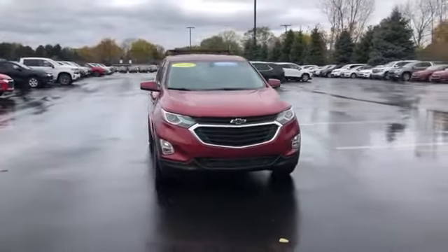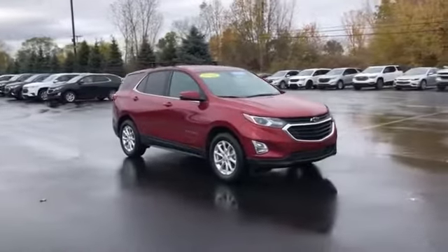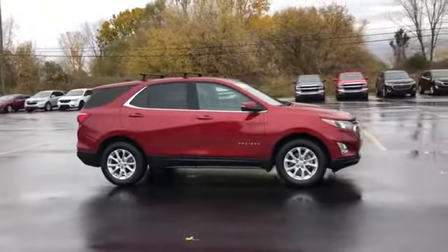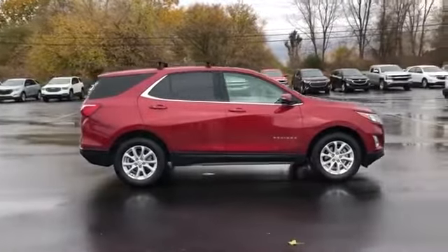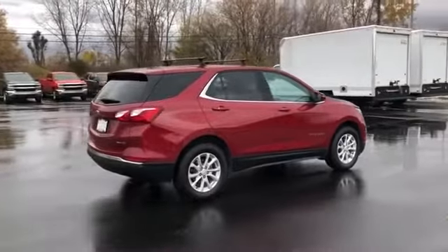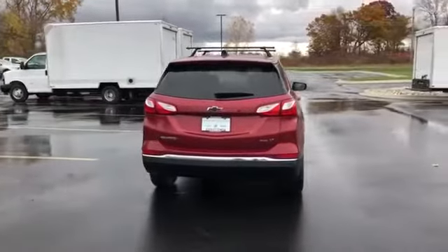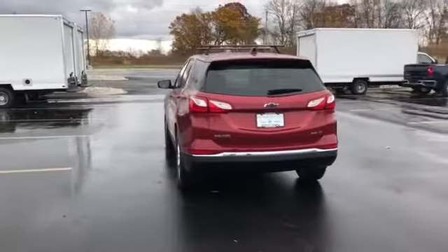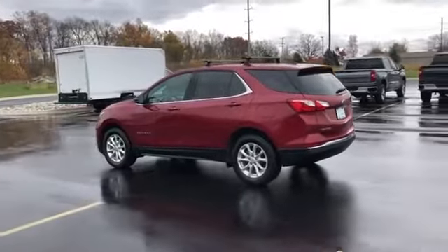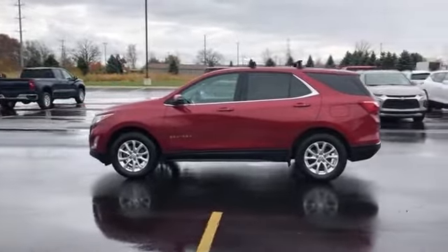2018 Chevrolet Equinox with less than 37,000 miles on the odometer. This SUV offers space as well as power and performance. You'll love this long list of impressive amenities, which include: Wi-Fi hotspot, turbocharged engine, all-wheel drive, heated side view mirrors, backup camera, tinted windows, HID headlights, power driver's seat, pass-through rear seat, Bluetooth, keyless start, power outlet.